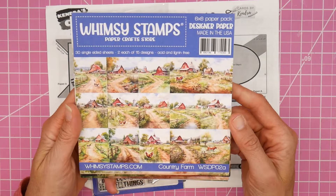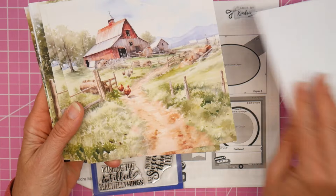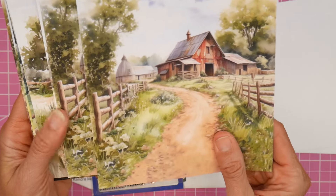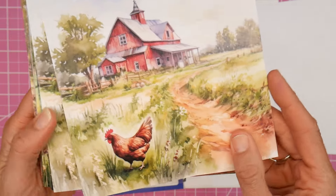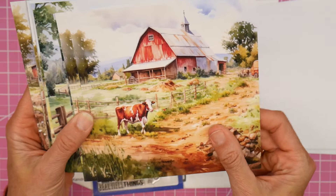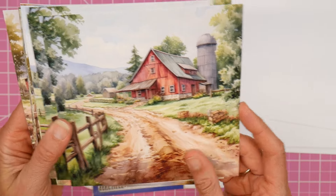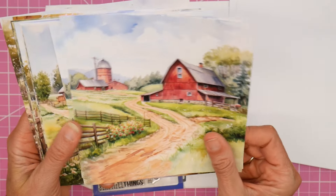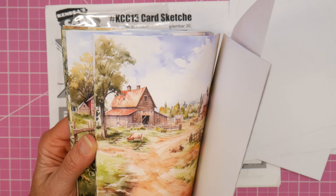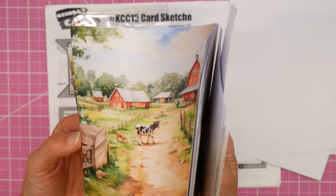I have this gorgeous pad - it's a 6x6 pad called Country Farm and it has just gorgeous barn scene views. I'm a chicken lover; we have chickens, so I wish I had cows, but the details and the scenes are just amazing. I am excited to be able to play with this. Let me do a quick flip through some of the rest of the scenes in this pad.